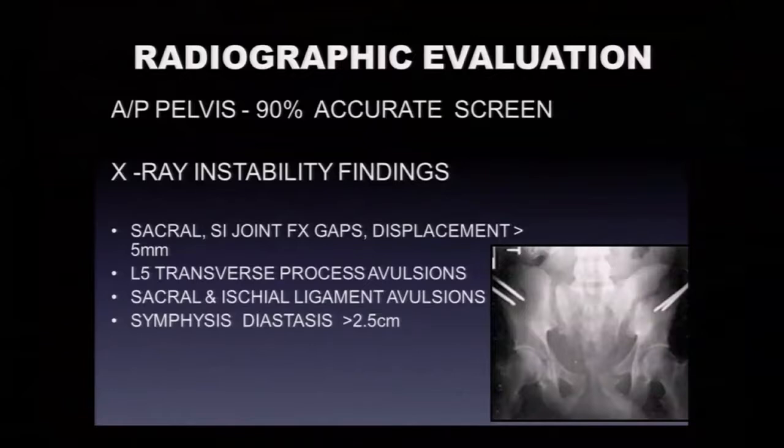These are the x-ray findings to look for in the posterior pelvis. This patient shows bilateral sacroiliac joint disruption — right SI joint and left SI joint, traveling up through the iliac wings. Look for large fracture gaps and displacements at the sacrum, posterior sacroiliac region, and posterior ilium. More subtle findings include transverse process avulsions of the lower lumbar spine and bony ligamentous avulsions. Pubic symphysis diastasis greater than 2.5 centimeters is clinically significant for a mechanically unstable pelvis.